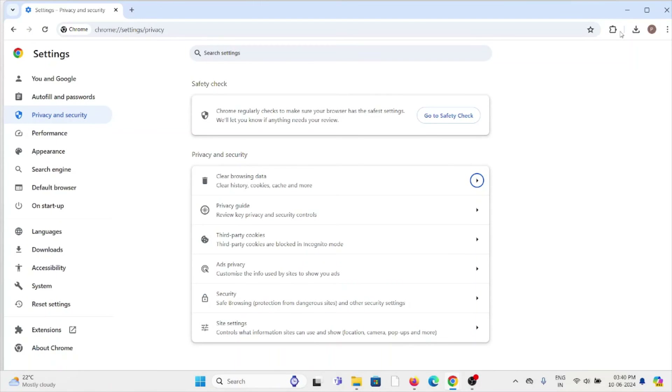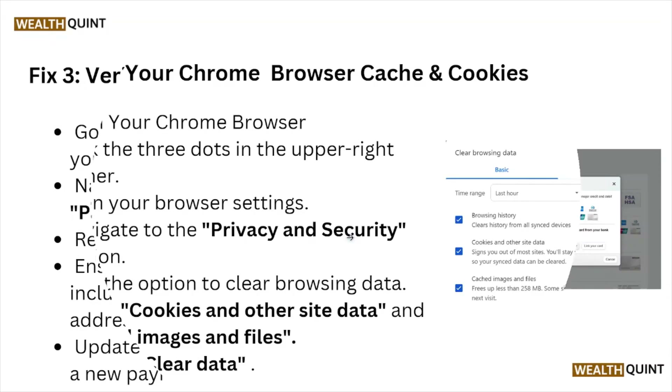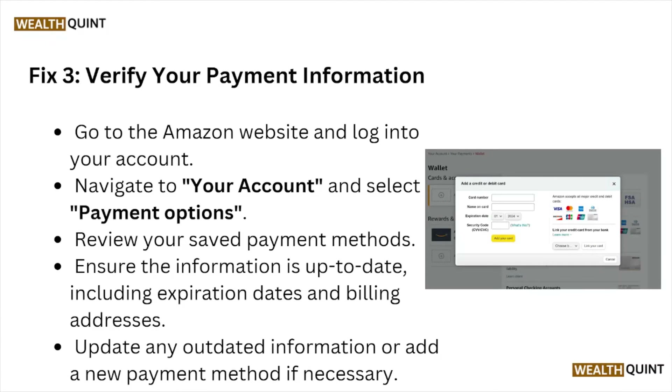That will clear all your browser cookies and cache. Fix number three is to verify your payment information. Go to the Amazon website and log into your account, navigate to your account and select payment options. Review your saved payment methods, ensure the information is up to date including expiration dates and billing addresses. Update any outdated information or add a new payment method if necessary.